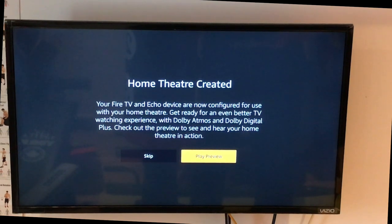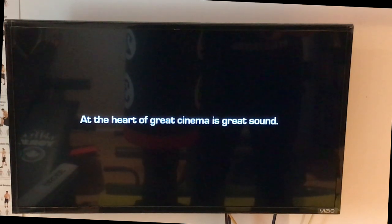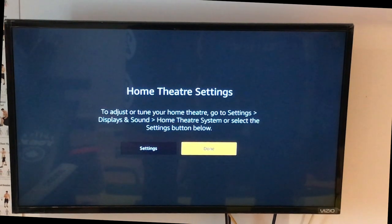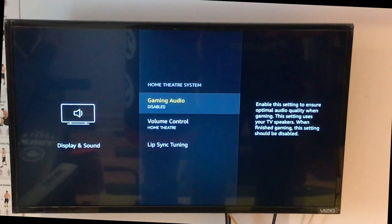Going back to the Fire TV itself, you can see on the screen that the home theater has been created and your devices are now configured to be used. You can also do a preview to see exactly what this experience is going to give you. Your specific experience will vary depending on whether you go from the Echo Dot all the way up to the Dolby Atmos Echo Studio. The Fire TV remote control has also been updated to control your volume for your new home theater system — volume up, volume down, moving around, selecting content, all covered. You can also go into Fire TV settings to change those settings.